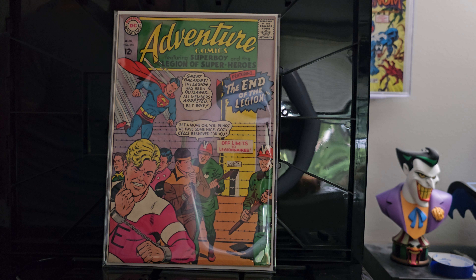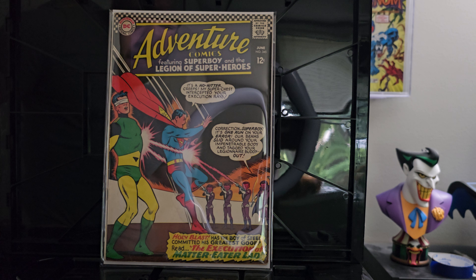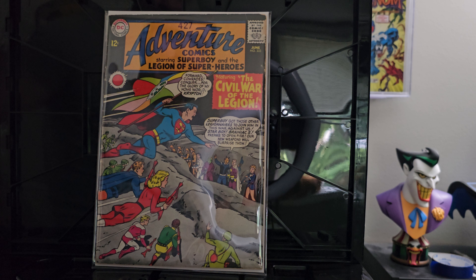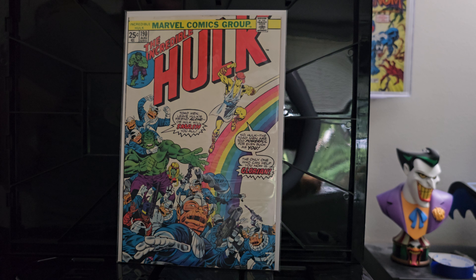Adventure Comics number 359 — I think these were either ones I did not have or were upgrades to ones I already had in my collection. Adventure Comics 345 — beautiful black cover right here. Everybody's a big fan of those nice black covers so the colors can really pop. And sticking with that theme, Adventure Comics 333 — a little bit more wear in the top corner, but overall not bad for the year it came out.